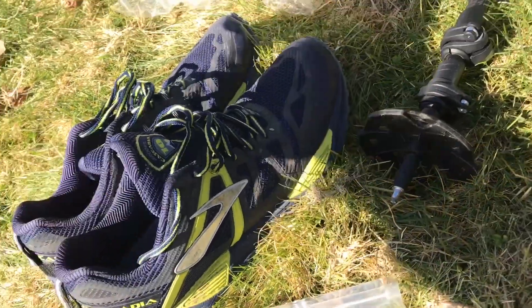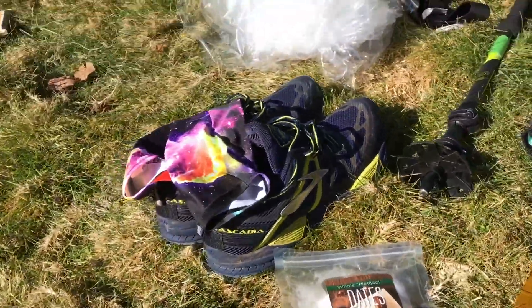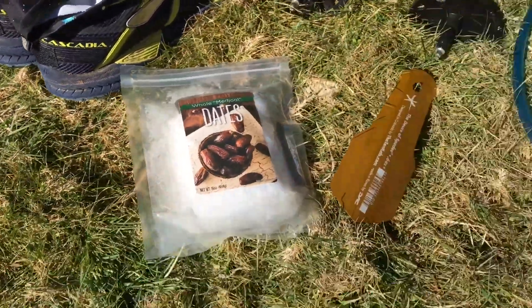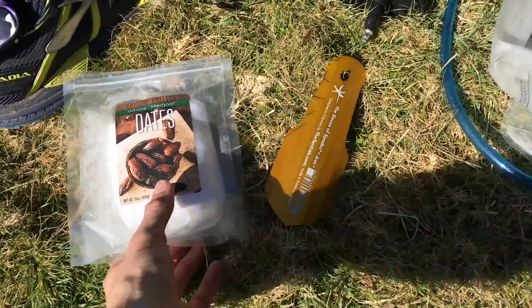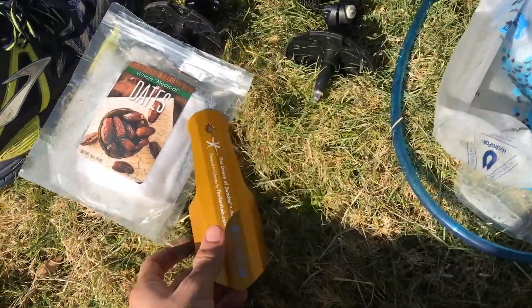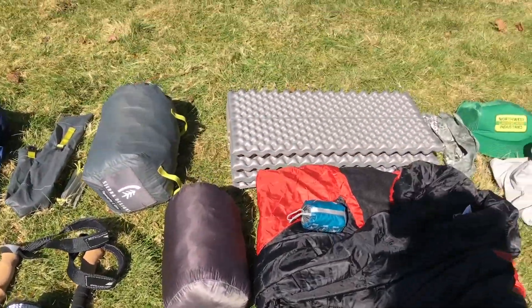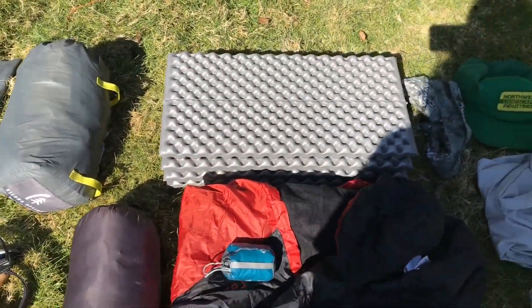And the Cosmic Dirty Girl gaiters — I put the velcro on the back. This is my poop kit: just a ziploc bag with toilet paper and a produce bag. The Deuce of Spades trowel is up here.